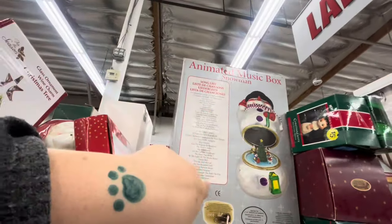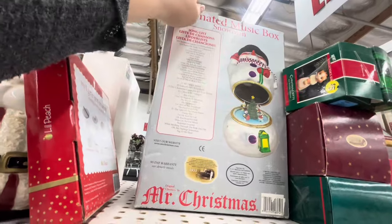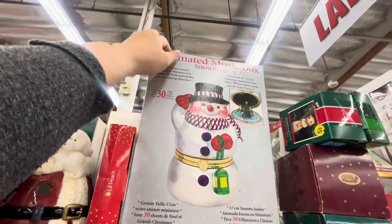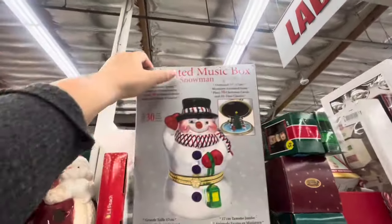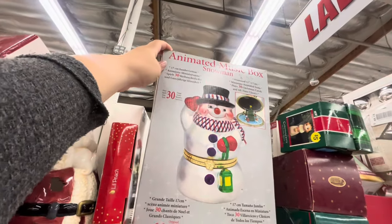Look at this animated music box snowman by Mr. Christmas — another vintage Mr. Christmas item! It's $8. I really want to see it and find out if it works.